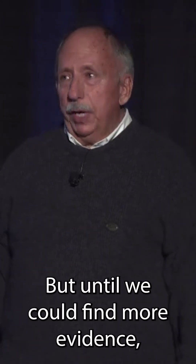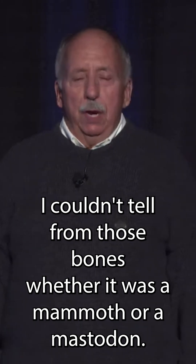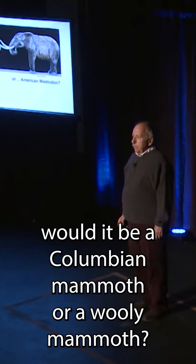But until we could find more evidence, I couldn't tell from those bones whether it was a mammoth or a mastodon. And if it was going to be a mammoth, would it be a Colombian mammoth or a woolly mammoth?